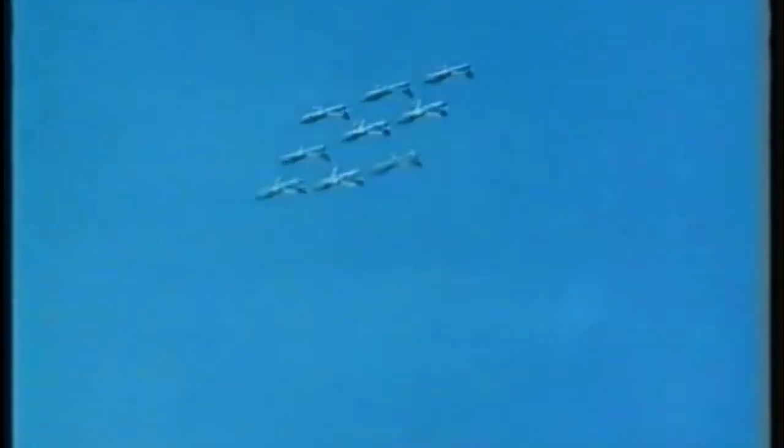Various other nations adopted it, such as the Portuguese Air Force, who made extensive use of the type during the Portuguese colonial war in Angola and Mozambique. The G-91 enjoyed a long service life that extended over 35 years.